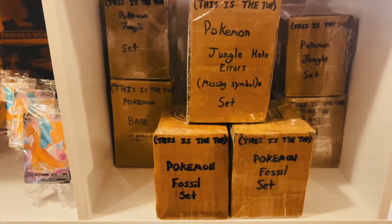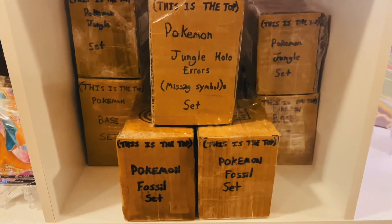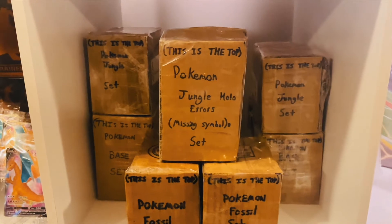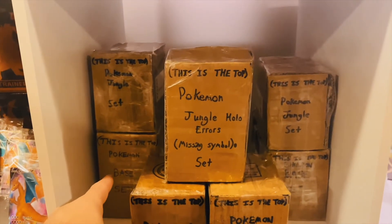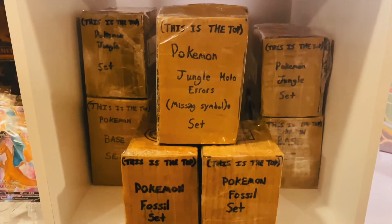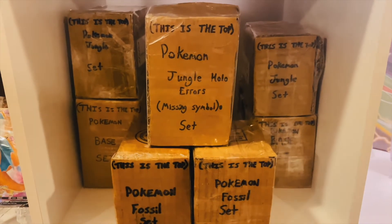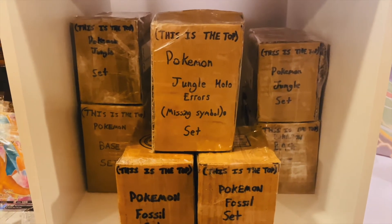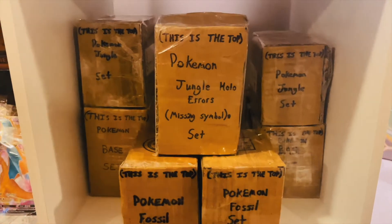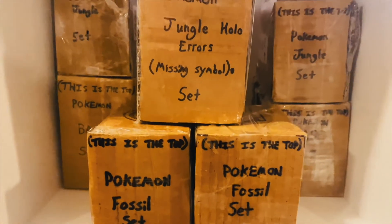In this cube, this one is very special. Many years ago I created these boxes to hold each of the original sets to avoid drops, scratches, or potential moisture that could damage the cards. In the center you'll find two base set boxes, then we have the two Jungle sets above those. Two Fossil sets in the center down below, and the Pokemon Jungle Hollow Errors that are missing their symbols. Pretty cool stuff.